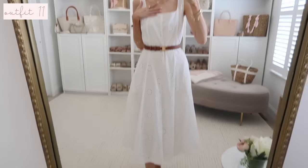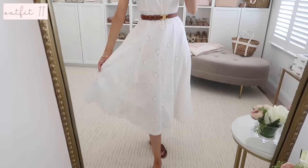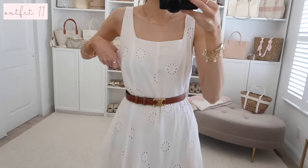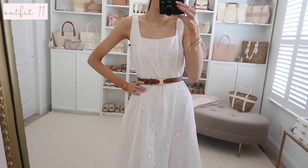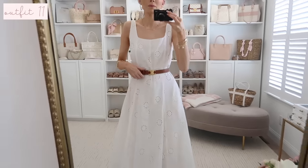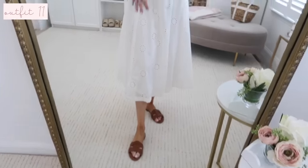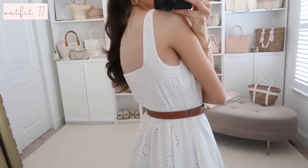This next white eyelet dress is so beyond gorgeous. I love all the eyelet details throughout — it's an A-line silhouette, very flowy and pretty. It does have lining underneath, so you don't have to worry about it being see-through. It ran a little big on me — if you have a fuller bust you should fill it out fine, but I cinched it at the waist to bring it in a bit. If you're in between sizes, I'd size down one. You could also belt it. It's a nice midi length, and it has a smocked panel in the back.